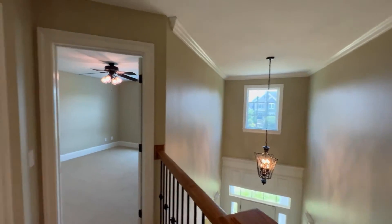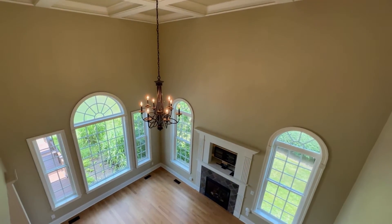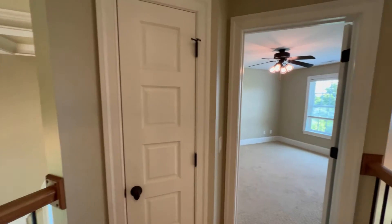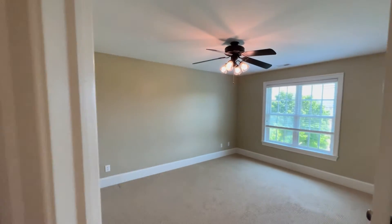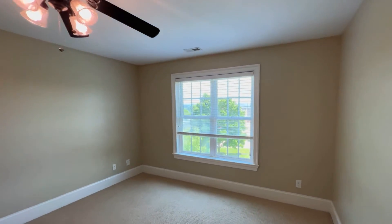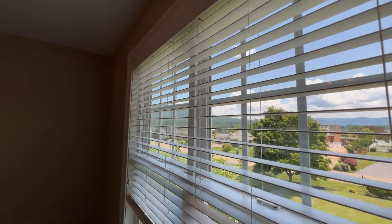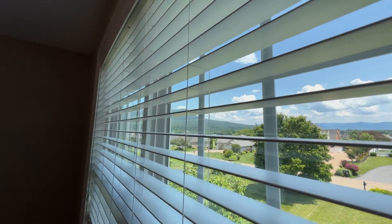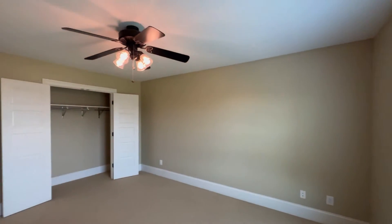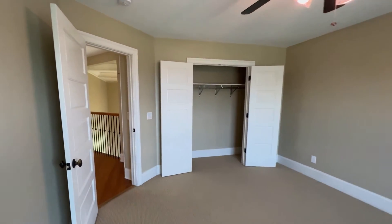And bedroom number four right here — a view into the family room too. This is about the same size as the other bedroom. One thing I love about all these bedrooms is they each have a ceiling fan. And from this one you're going to get a good view of Massanutten Mountain and the rest of the community. The front of the house gets light in the morning and the back of the house gets that beautiful evening light we get here in the valley.